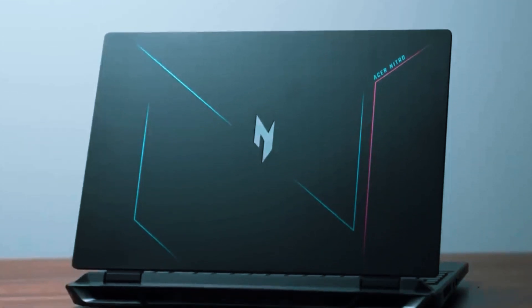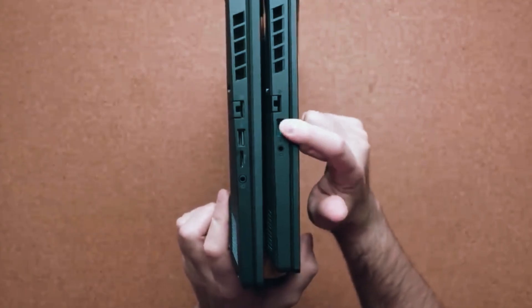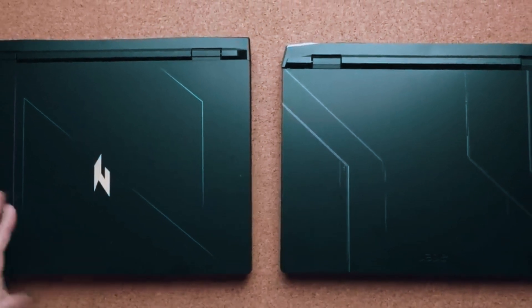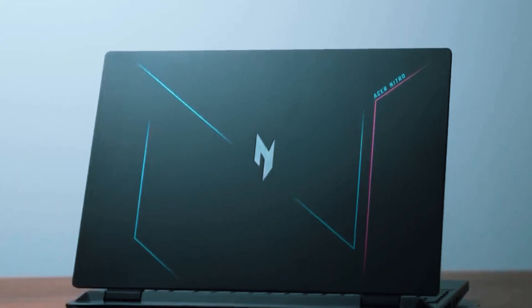With built-in voice technology and Wi-Fi 6 support, it's ready for both work and play. The laptop's sleek matte finish adds a touch of sophistication, making it suitable for any professional environment. Its blend of affordability and performance makes it an attractive choice for CAD users on a budget.